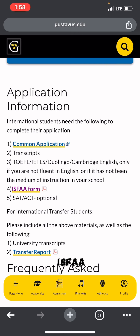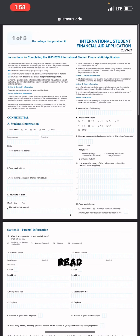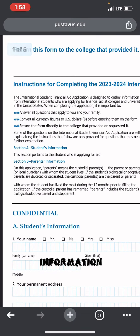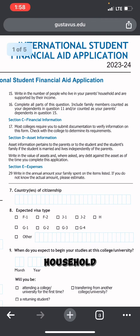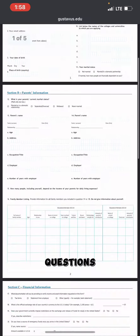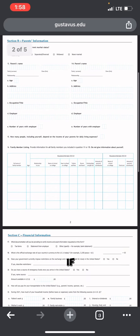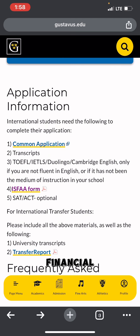Let's click on the ISFA form to see what it looks like. This is the International Student Financial Aid Application. Read all instructions carefully. You'll fill in student information, parent information, and the number of people living in your parents' household supported by their income. Once you answer all of these questions, they will determine whether you're eligible for scholarship based on financial need.